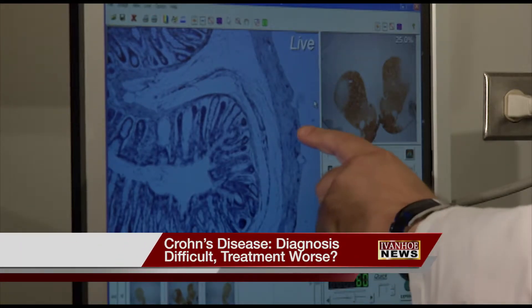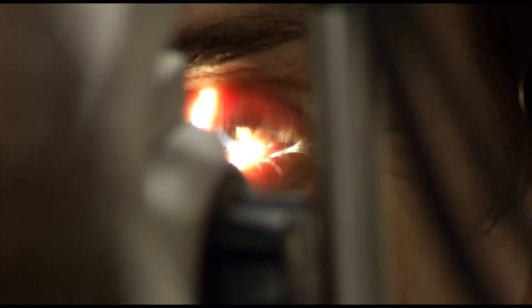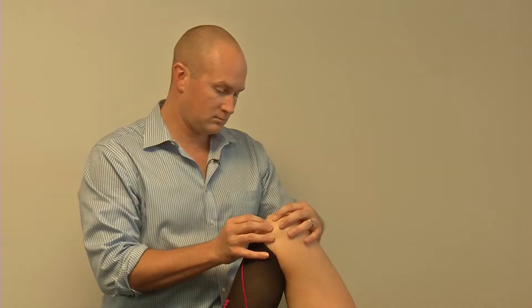Crohn's can attack anywhere in the GI tract. Symptoms can also affect the eyes, skin, and joints. There are a lot of other symptoms that can be associated with Crohn's as well, including joint pains, recurrent oral ulcers, and skin tags.